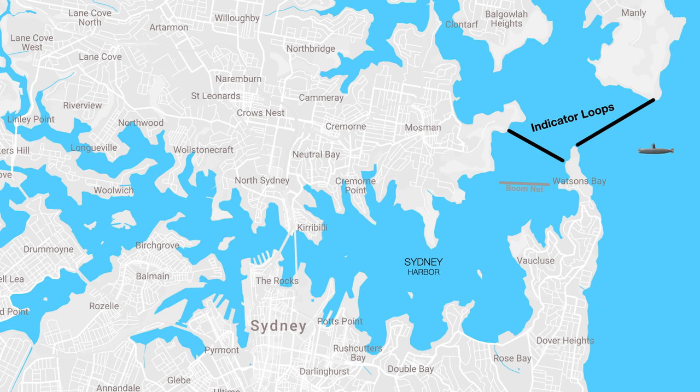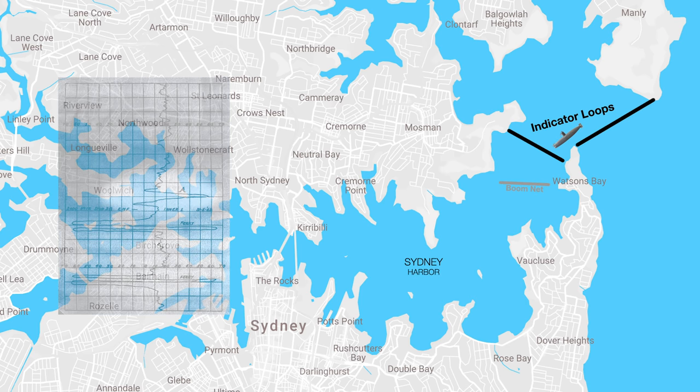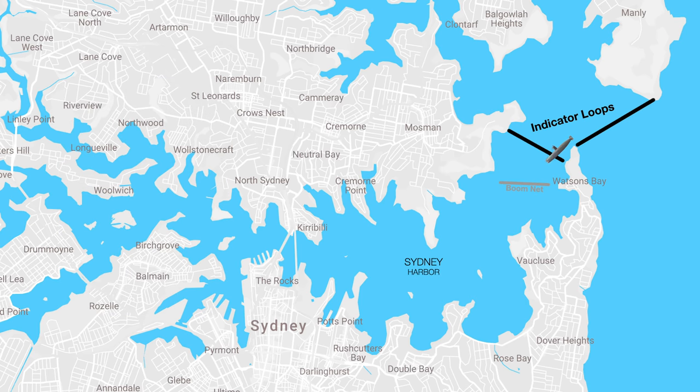At 8 p.m. on the 31st of May 1942, the first submarine entered the harbour. To help navigate and avoid detection, it followed a local ferry. As it passed by the indicator loops the submarine did register, but the results were passed off by operators as an anomaly. The midget submarine then headed towards the gap at the west end of the boom net.